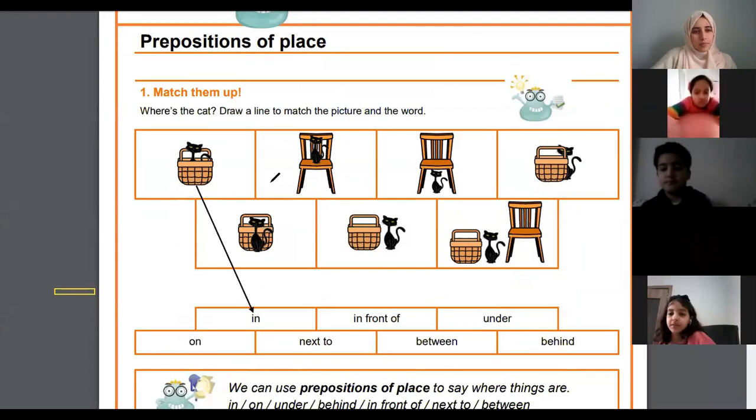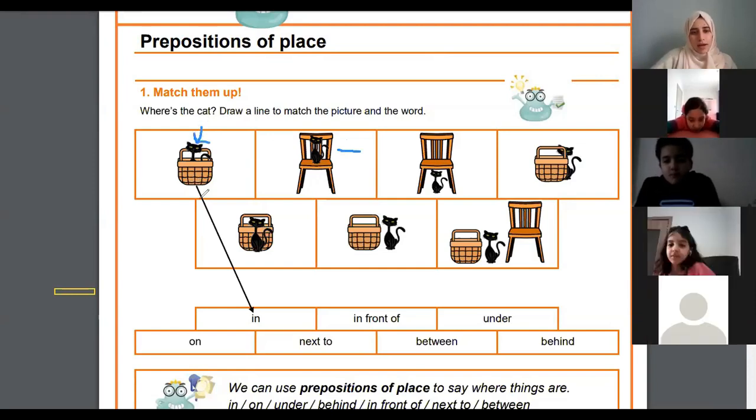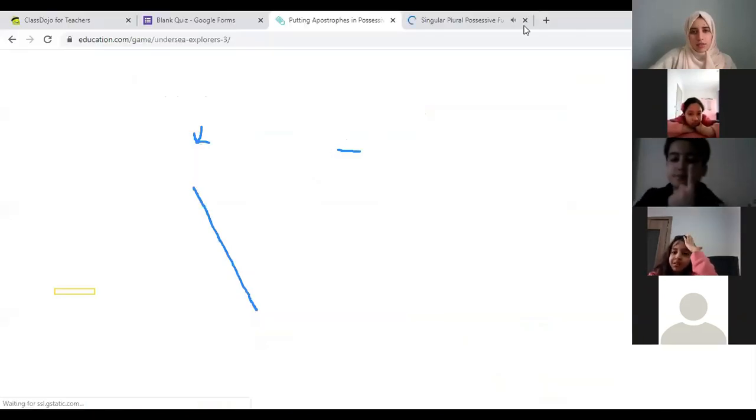Ali, I'm looking at the first picture here and the cat is inside the box, so I will have to put an arrow to 'in'.